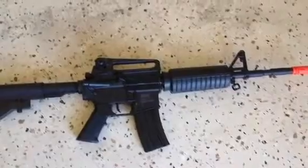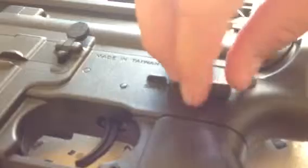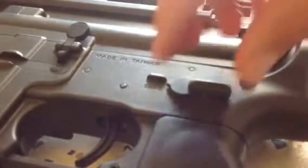My next gun is the M4. The battery caught on fire — I'm not kidding — so it's kind of broken. It has semi-auto, safe, and auto.